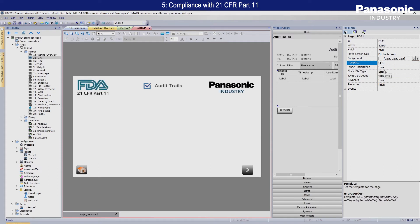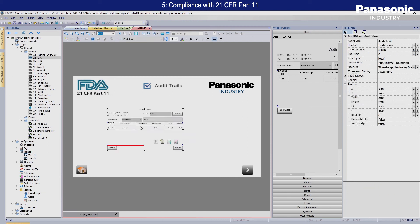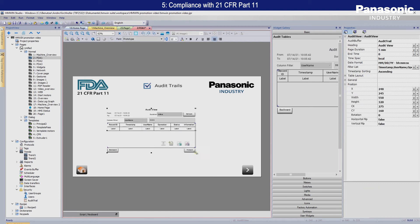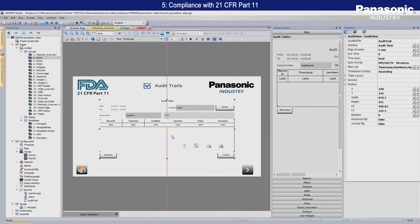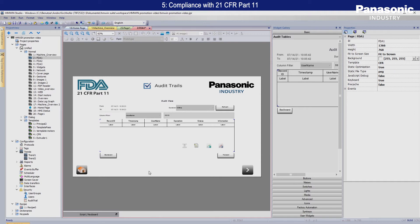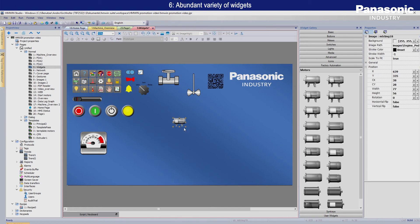The system provides functions to enable compliance with FDA 21 CFR Title Part 11 to support user management, audit trail record traceability, and assurance of digital certification X.509. These items are required in the food, pharmaceutical and biotechnology industries.